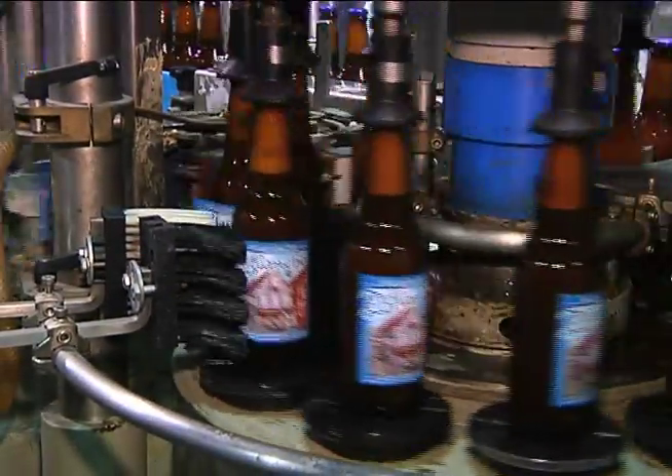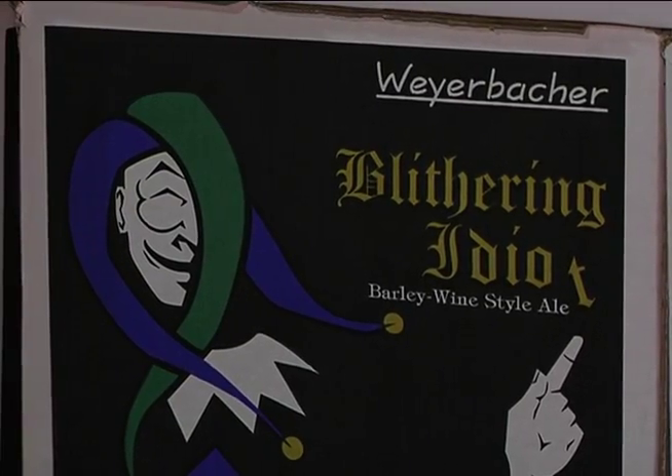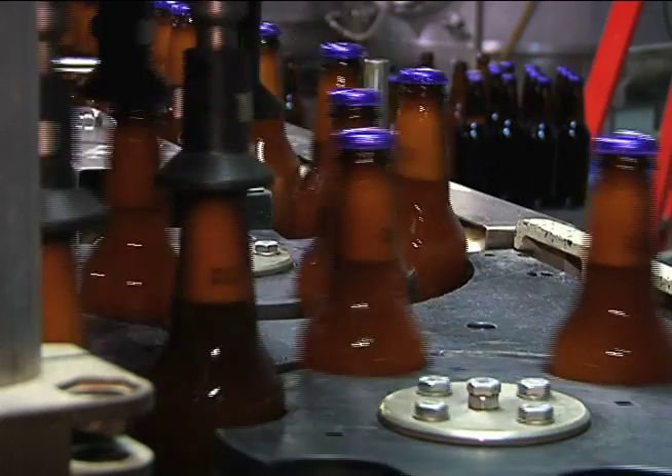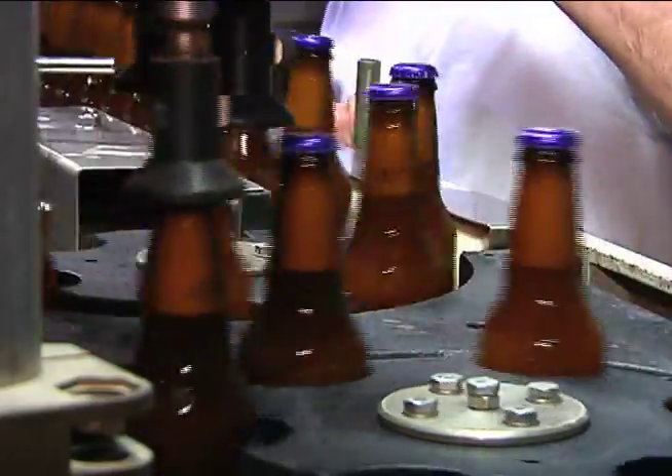This is just one of over 25 Weyerbacher varieties. We have Blithering Idiot Barley Wine, which is our 11.1% alcohol English style barley wine. That's got a really nice brown color to it, a little sweet finish, but a heck of a kick.